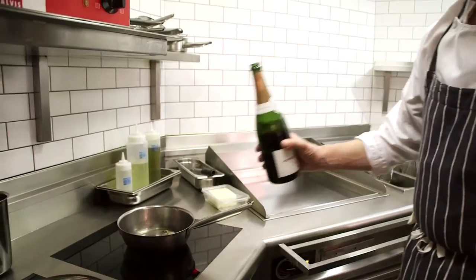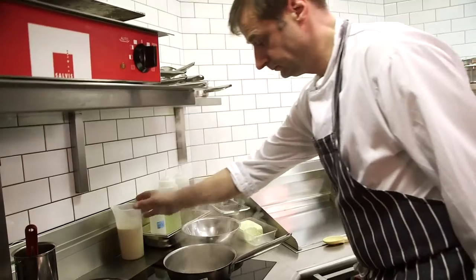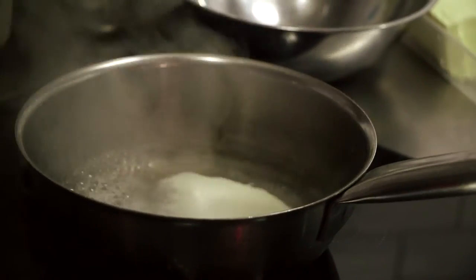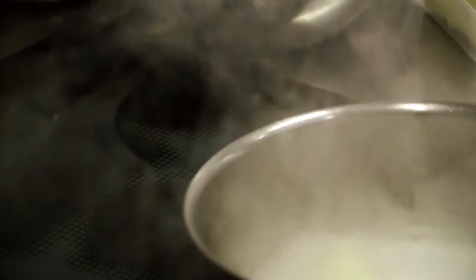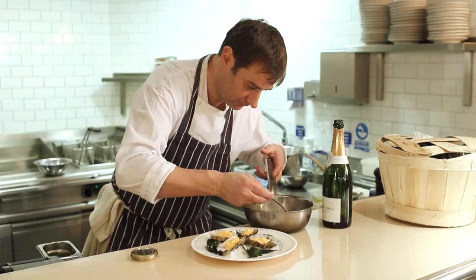The third dish is a classic. I used to do a dish like this when I worked at Marco Pierre White, but we've just adapted it. It uses very expensive ingredients — it's a very elegant dish. It's a poached oyster on a bed of scrambled egg, with caviar on top and finished with a champagne butter sauce.